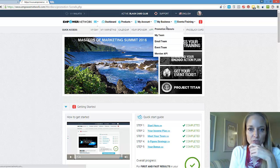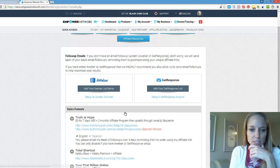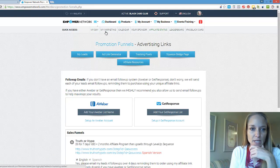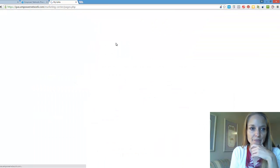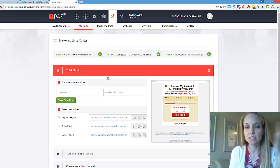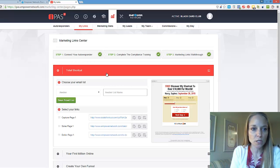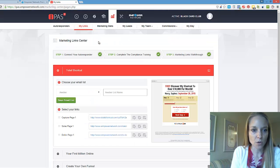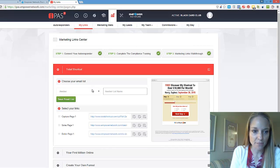Here are some promotional funnels, some capture pages I can share, and more importantly I like these marketing links that we have. I want to show you what these links are. Here is the marketing center — I got there from my back office under quick access. I clicked on marketing — this is like the iPass Center — and here are my links.